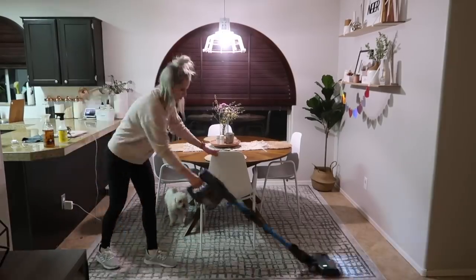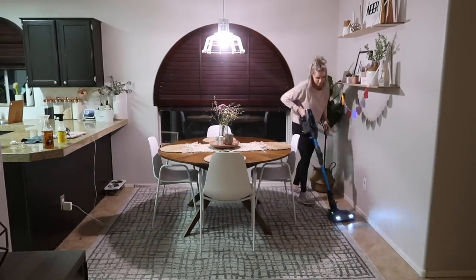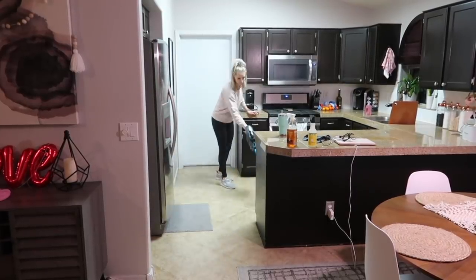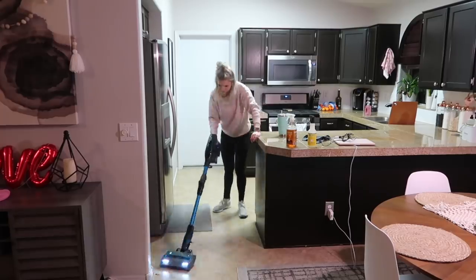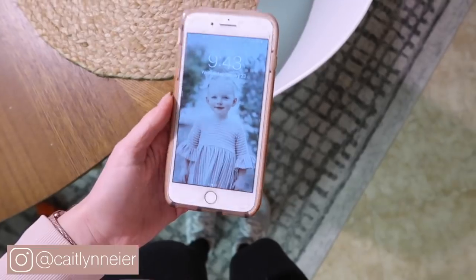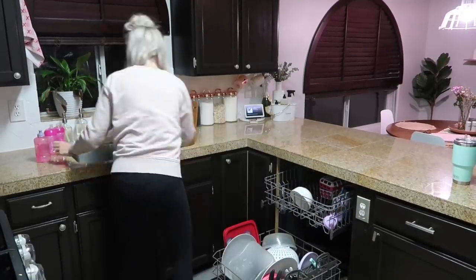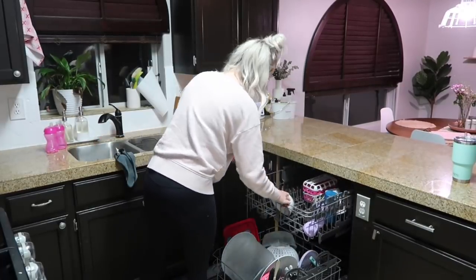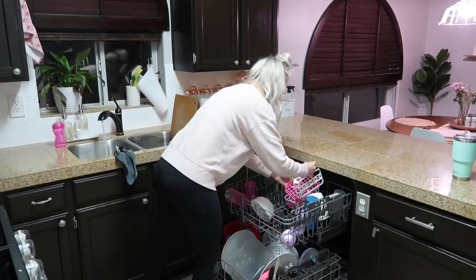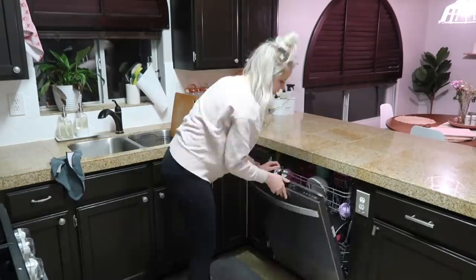And that wraps up today's daily cleaning routine video! I really hope you guys enjoyed this and that it gave you some insight, inspiration, and ideas on how to keep your home clean. If you enjoyed today's video, please make sure to give it a thumbs up, and hit that red subscribe button if you are new here. You can also follow me over on Instagram, and don't forget to check out TopCashBack to start earning some money and get that amazing bundle from Grove Collaborative. My link will be listed down below — thanks for watching, and I'll see you in my next one!